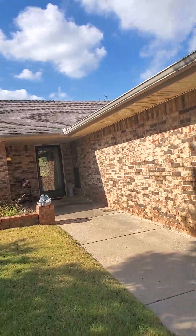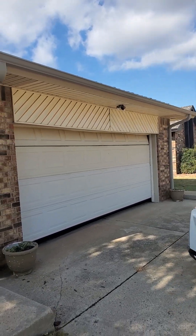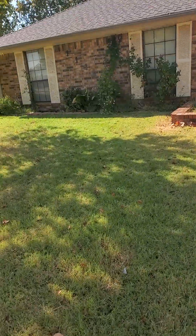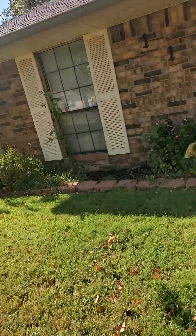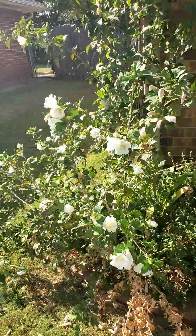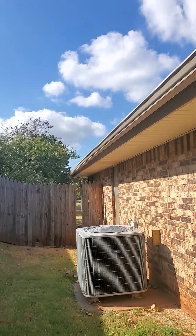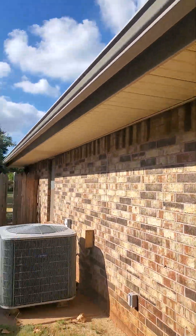It doesn't show the age of the roof right off the bat, but if it hasn't been updated recently there's a chance it may need attention. The windows are original. They've already got some nice flowers out front. I can tell by the look of that outdoor condenser that it's been updated. They've also updated their eaves, which is nice.